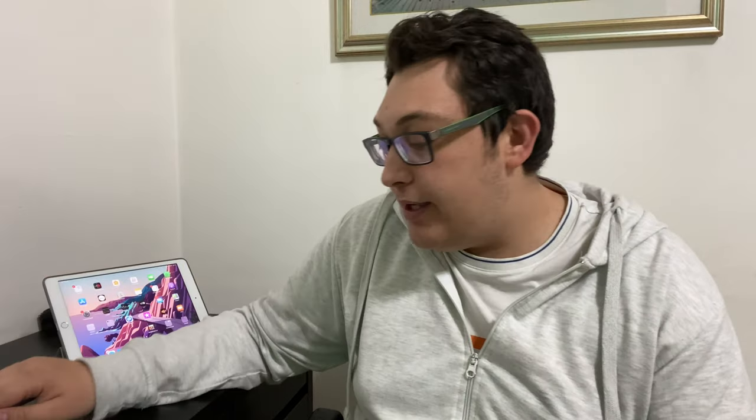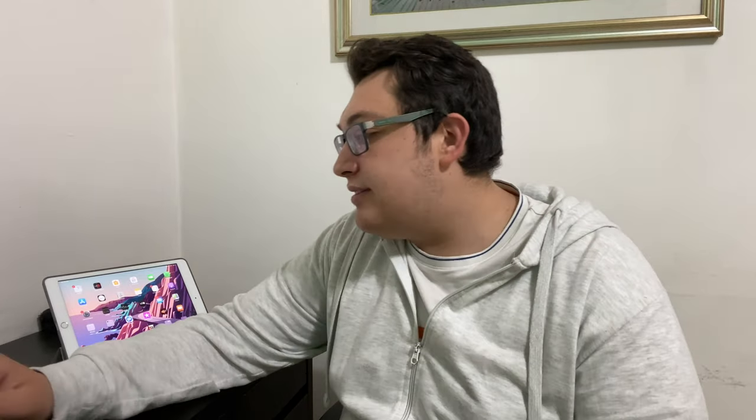Un computer veramente incredibile che ho qui, perché riesco a montarci tranquillamente in 5K, 60fps senza problemi, riesco a crearci intro in 3D e tantissime altre cose che non sarei riuscito con un altro Mac, magari quello che avevo prima. Detto questo, parliamo un attimo dei nuovi Mac.